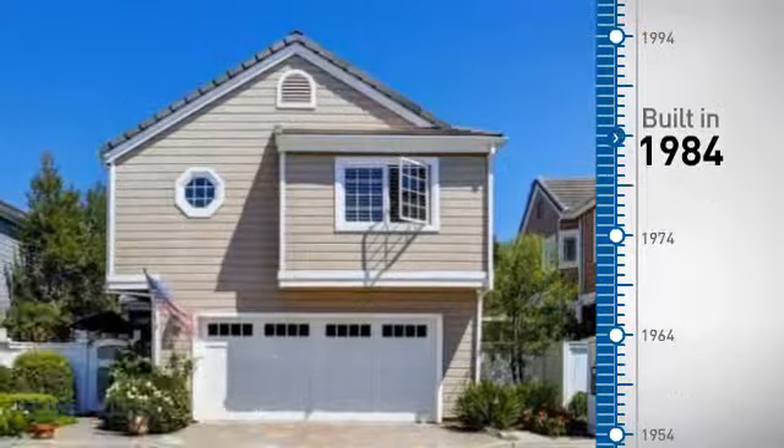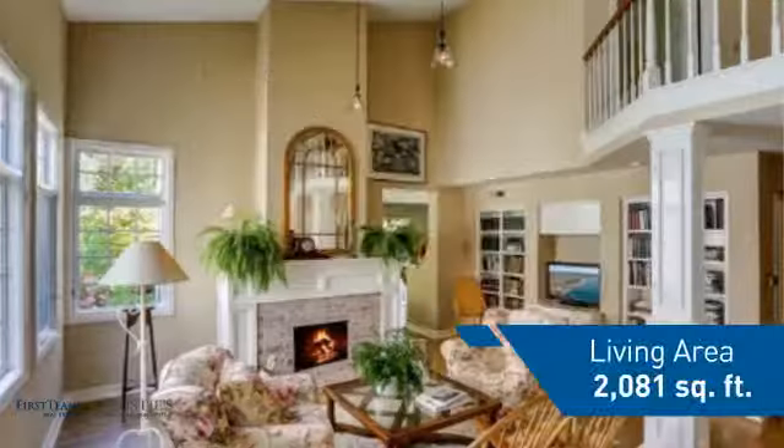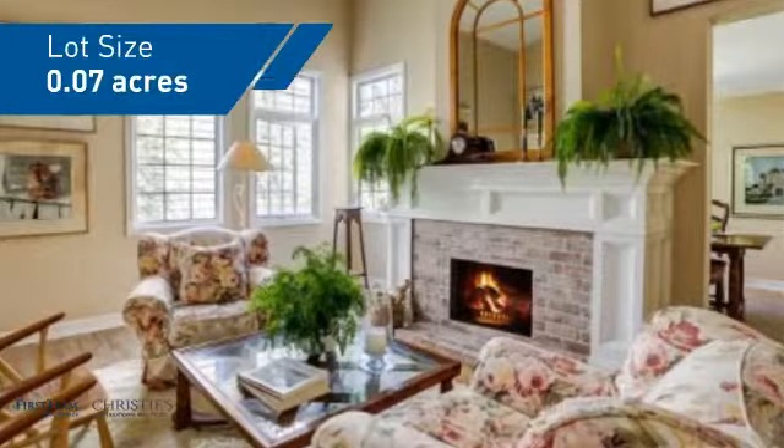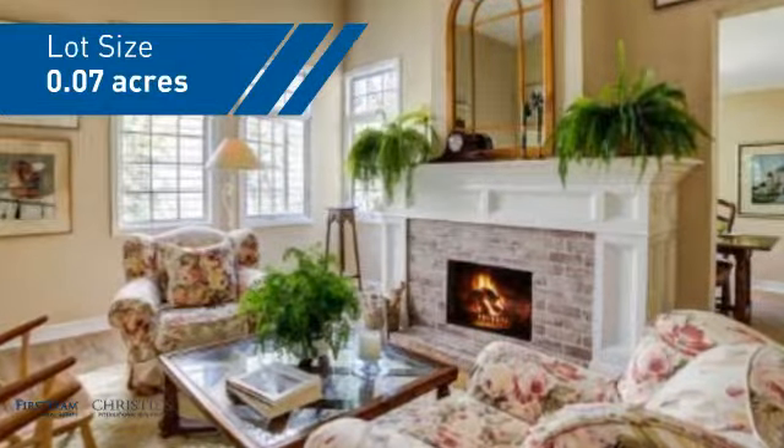This property was built in 1984 and features over 2,000 square feet of space, giving you a spacious layout to play host or kick back and relax after a long day.